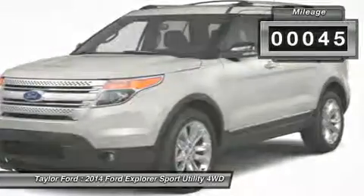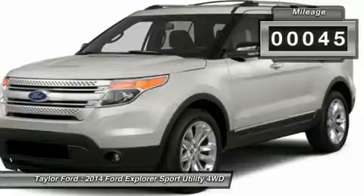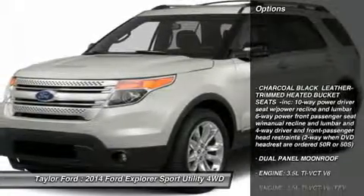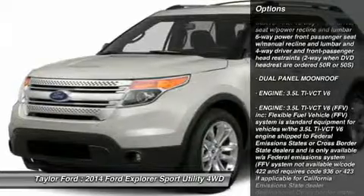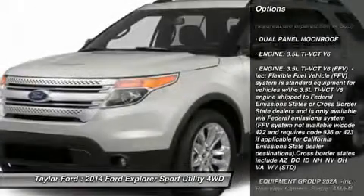This vehicle has less than 100 miles. Here are some of this vehicle's great options: power passenger seat, anti-lock braking system, steering wheel audio controls, air conditioning.